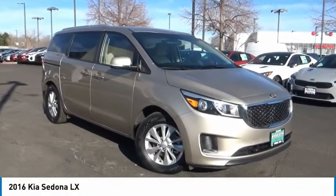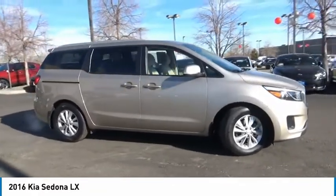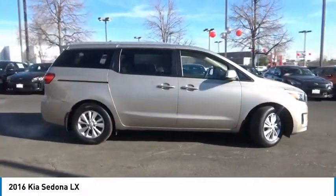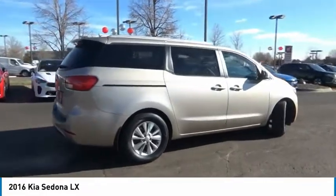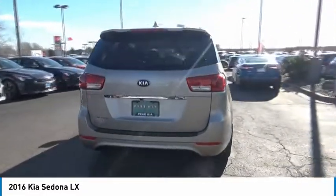Make a great choice today with the 2016 Sedona. Sedona has the highest safety rating of any minivan on the market. With its comfortable ride, quiet cabin, and seating for up to seven passengers, the Sedona is a great choice for any on-the-go family.